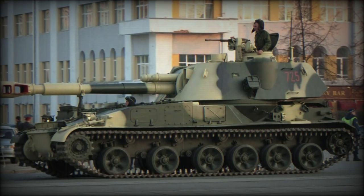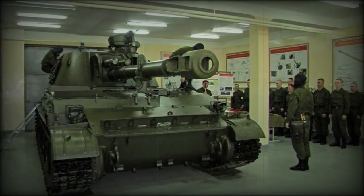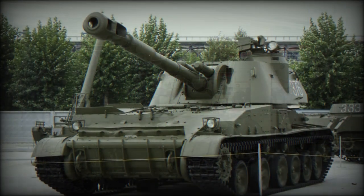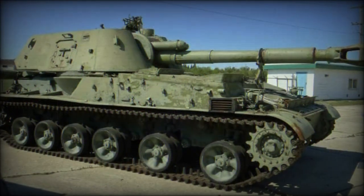To match the capabilities of the United States Army and its introduction of the 155-millimeter armed M109 self-propelled artillery, the Soviet Union took to development of a similar-minded system of 152.4 millimeters caliber in the 2S3 Akatsiya (Acacia).